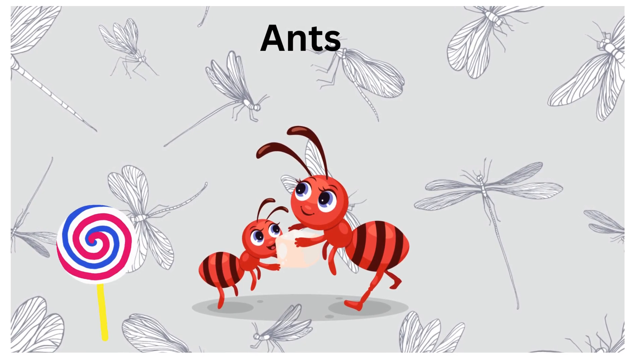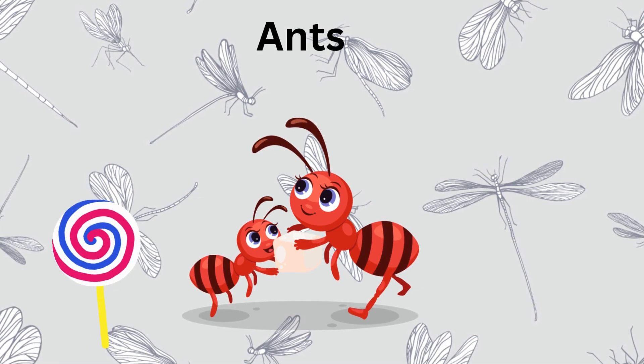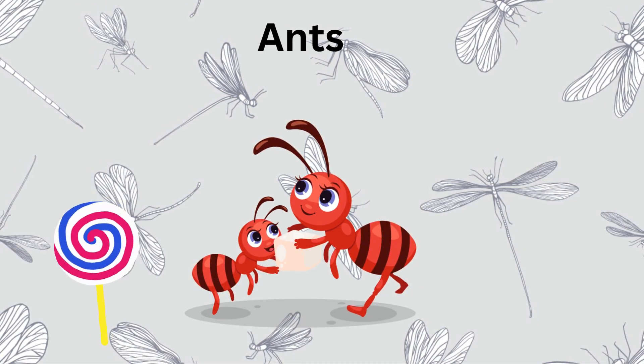This is an ant. Look at the ants go. They live in big families called colonies and work together to find food. Did you know ants are super strong? They can carry things much heavier than themselves.